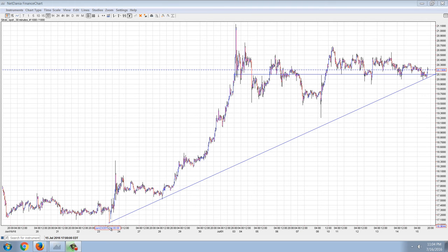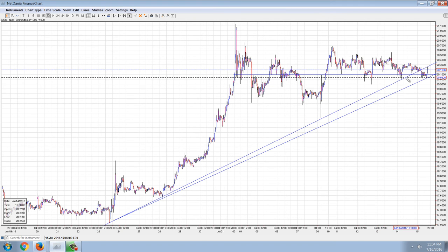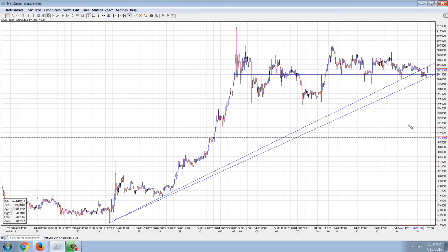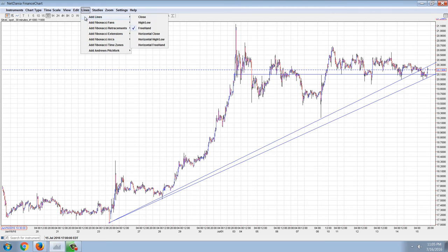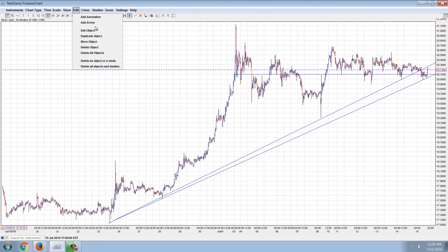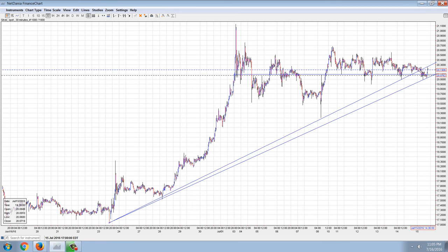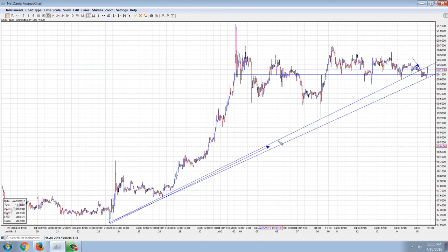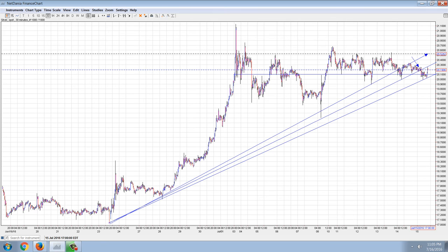The trend line that we had drawn was this line here, and you can see that it did break down through that. It's kind of interesting the way that it did technically — when it got right to that point of that trend line, it had this kind of serious breakdown here. But that's pretty common. You could also draw it from the previous one, and that would go through this trend line as well.